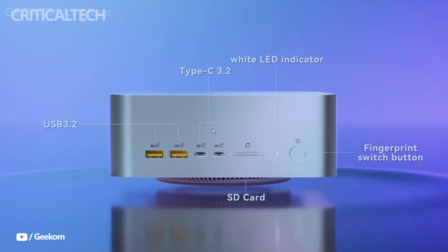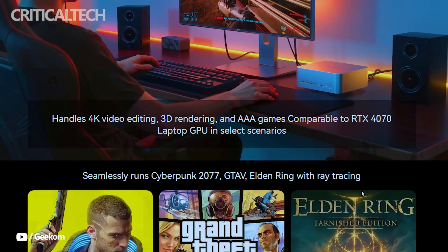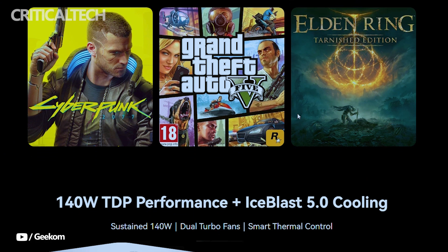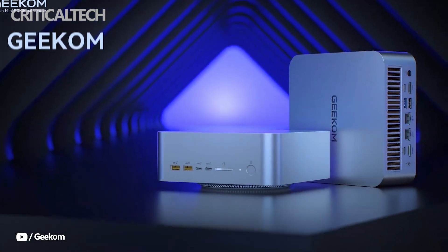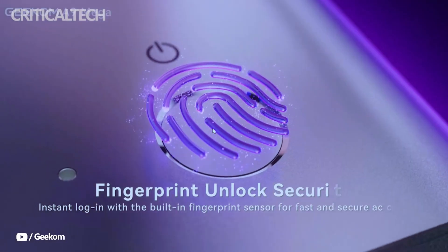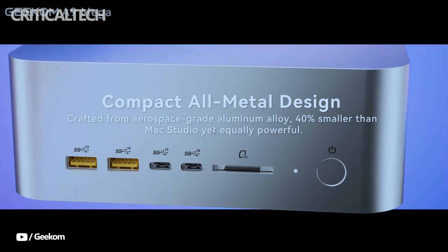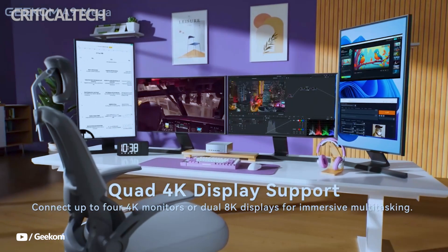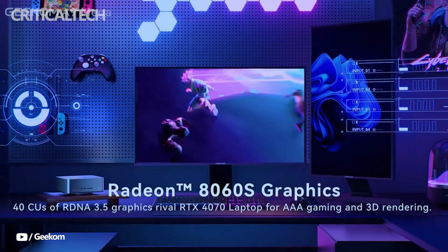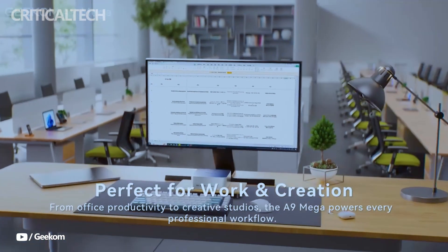Graphics performance is equally notable, thanks to the Radeon 8060S integrated GPU based on RDNA 3.5 with 40 compute units and support for ray tracing. Unlike many compact PCs that sacrifice graphical power, the A9 Mega positions itself as a true hybrid solution for both productivity and entertainment. Geekom claims it can handle demanding AAA games like Cyberpunk 2077, Grand Theft Auto V, and Elden Ring with ray tracing enabled, delivering performance on par with an RTX 4070 laptop GPU in certain workloads.